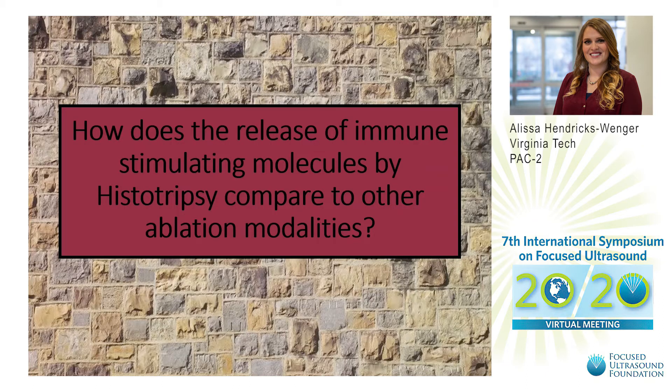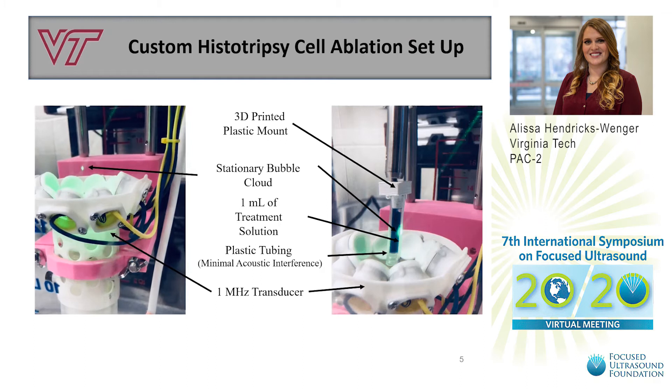The first question for this study is: how does the release of immune-stimulating molecules by histotripsy compare to other ablation modalities? To answer this question, we utilized an in vitro system. We designed a custom histotripsy cell ablation setup that allowed us to generate a bubble cloud from a 1 MHz transducer within one milliliter of a cell suspension.